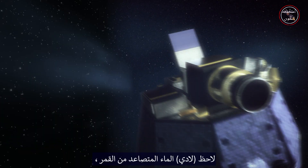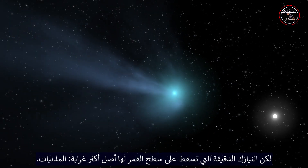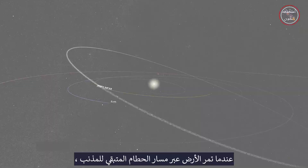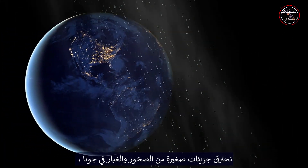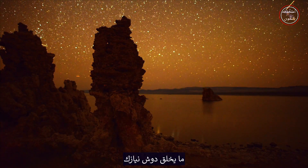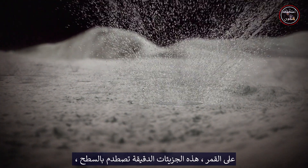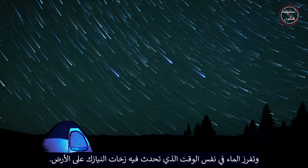LADEE observed water being released from within the Moon, but the micrometeoroids impacting the Moon's surface have a more exotic origin – comets. When Earth passes through the leftover debris trail of a comet, small particles of rock and dust burn up in our atmosphere, creating a meteor shower. On the Moon, these micrometeoroids impact the surface, releasing water at the same time that meteor showers are occurring on Earth.